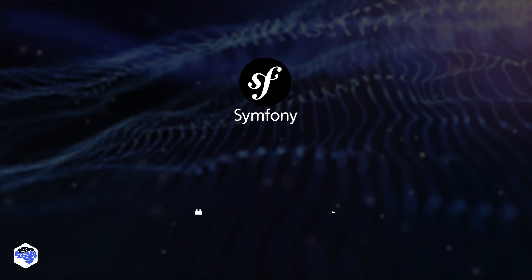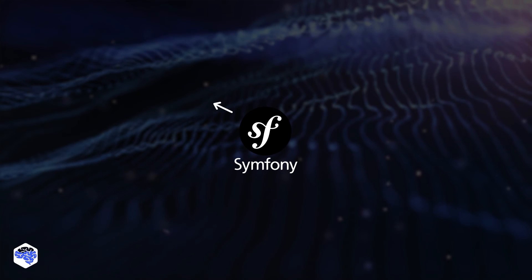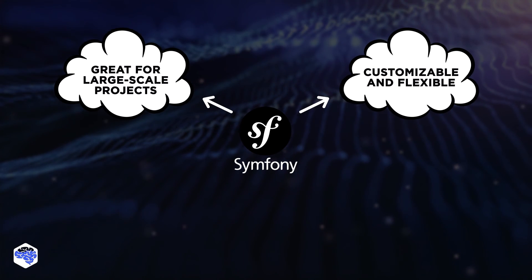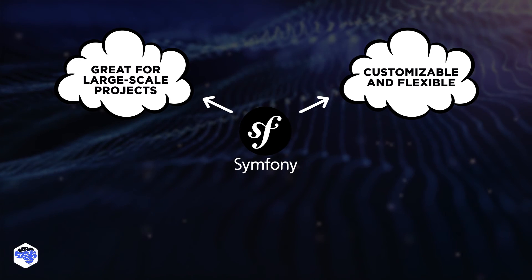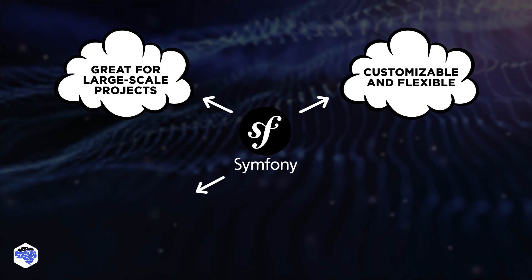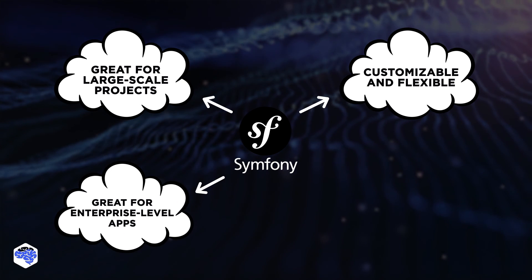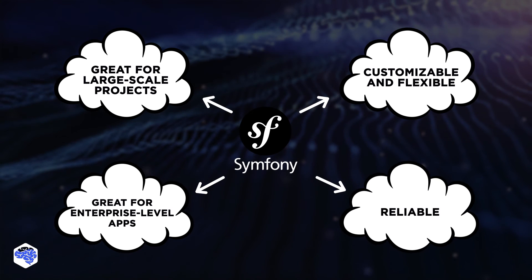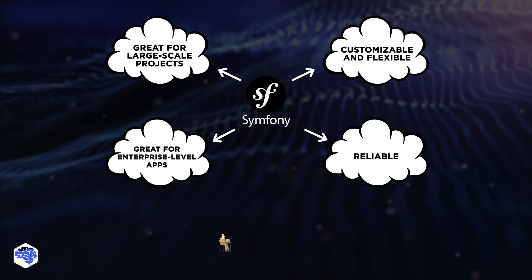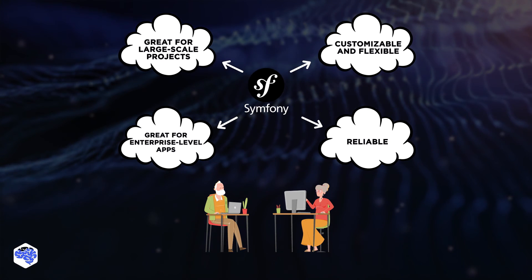Now let's talk about Symfony. Think of Symfony as the custom LEGO set. It's perfect for large-scale web projects — extremely customizable and flexible, which means you can adapt it to meet exact project requirements. If you're building an enterprise-level application, Symfony could be your go-to. It's extremely reliable and has wide industry acceptance. The trade-off, though, is that it requires experienced developers who can handle its steep learning curve.